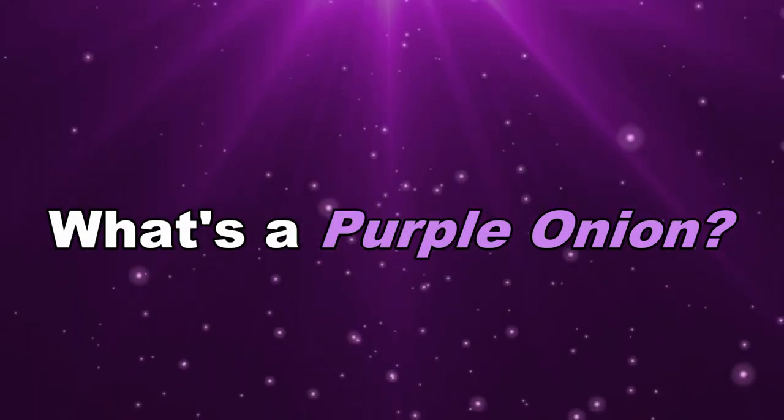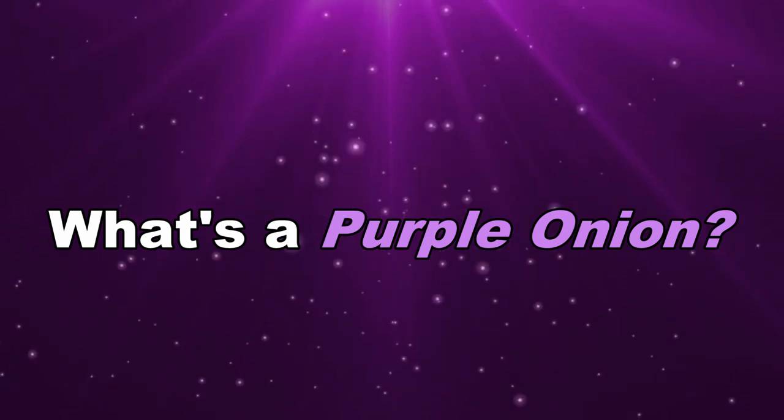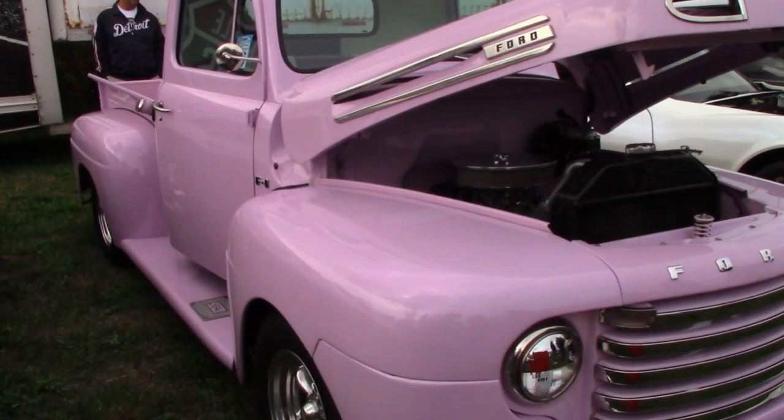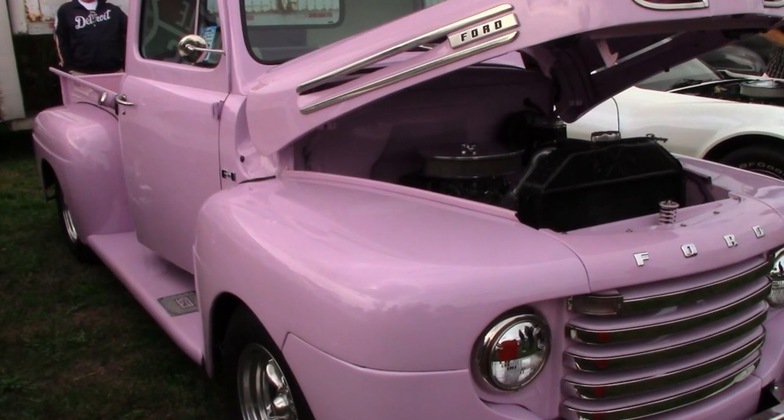What's a purple onion? It's likely not a question that's been on your mind, but the answer is about to become clear. It's a 1949 Ford Purple Pickup. This is Sue, the new owner of the Purple Onion.